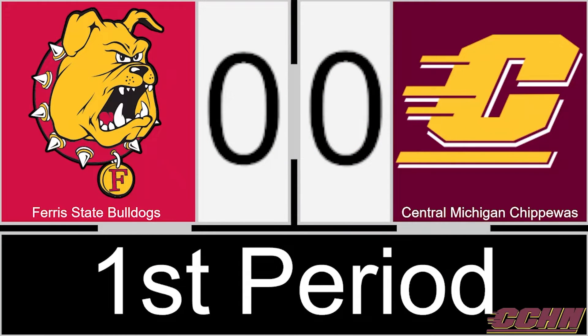Jay Nadeau trying to fish it out of there, but Keelan Baker does a good job to keep it into the right point. Jay Nadeau picks up a loose puck in the near circle and he scores! Jay Nadeau and Central Michigan strike just 32 seconds in.